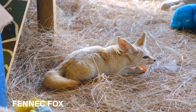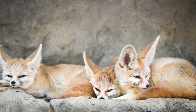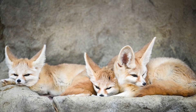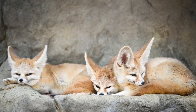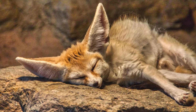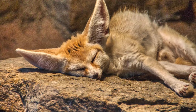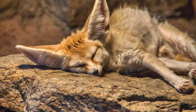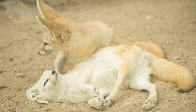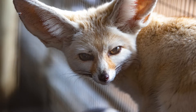The fennec fox is another animal that is well adapted to live in the deserts. They are the smallest foxes in the world, native to North Africa and can be found in the Sahara. They are nocturnal, meaning they are active at night, which helps them cope with the hot desert sun. Fennec foxes have thick, sand-colored fur that helps reflect the sun, keeping them cool during the day and warm during the cold desert night. They have hairy feet that protect them from the hot desert sand, and their large bat-like ears help radiate heat out of their bodies, keeping them cool.